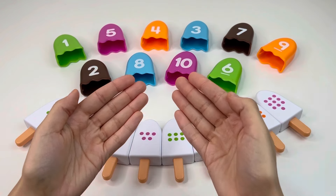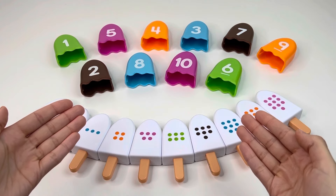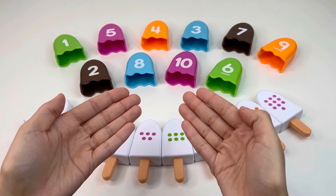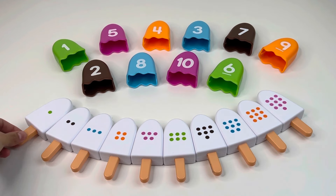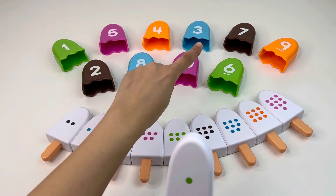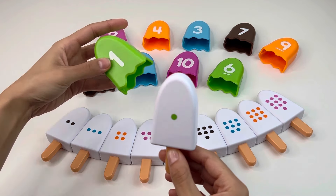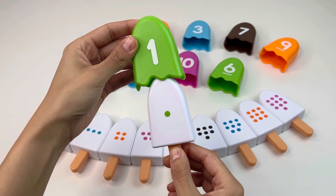Hello guys, welcome to our channel! We have a puzzle right here today. I need to pick the right numbers for these ice creams — can you help me? Let's go! Let's start with this ice cream. There's one dot here, so we need to find the number one. Alright, this is number one — let's put it here.